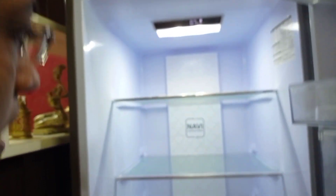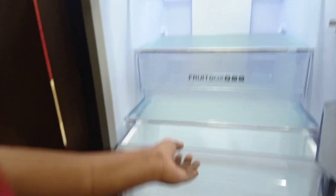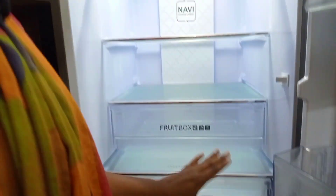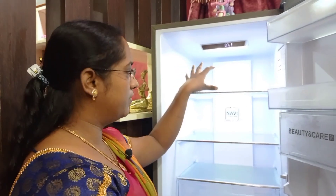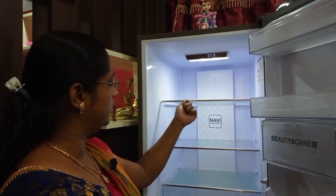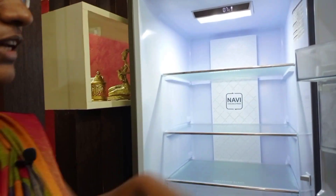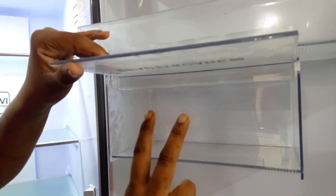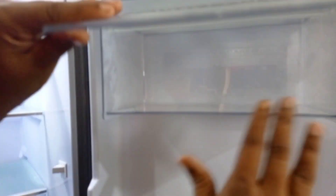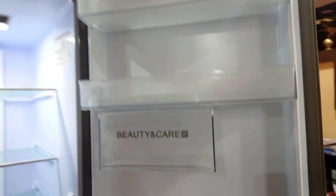This fridge has 3 compartments. There is a fruit box and a vegetable store. There is also a freezer box and a food box for storing items in the kitchen.